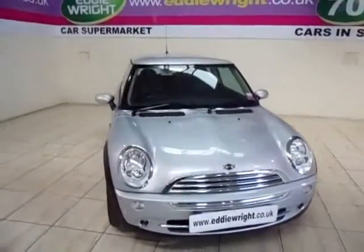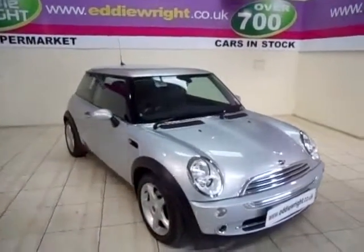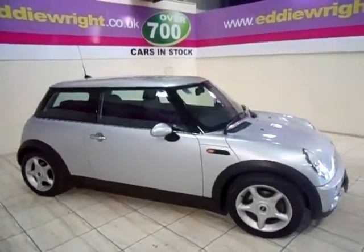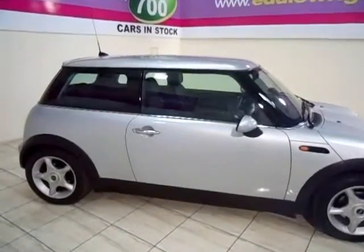Timelessly cool, a British style icon and all yours at unbeatable prices. The Eddie Wright Mini Collection offers a superb choice of immaculate used Minis from across the range: Mini Ones, Mini Coopers, Mini Convertibles.